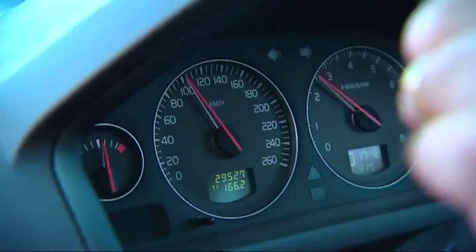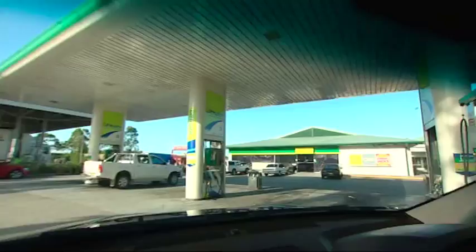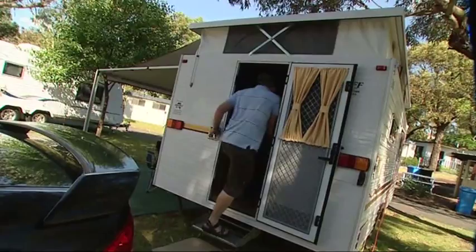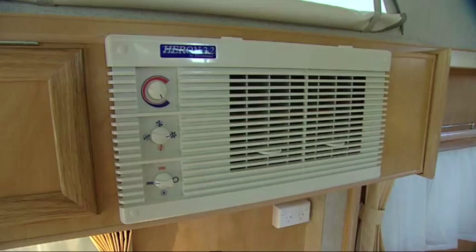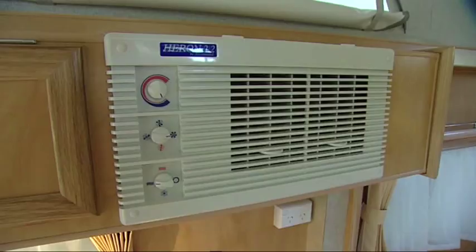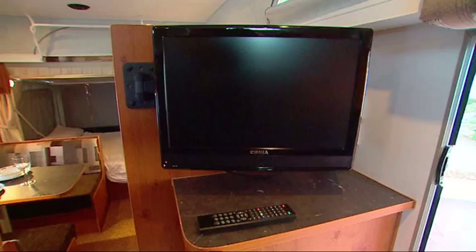There's also the belief that a Pop Top Caravan returns better fuel economy. However, this can be misleading as there are so many variables to consider. Pop Tops are great because of the flow through ventilation and heaps of light.